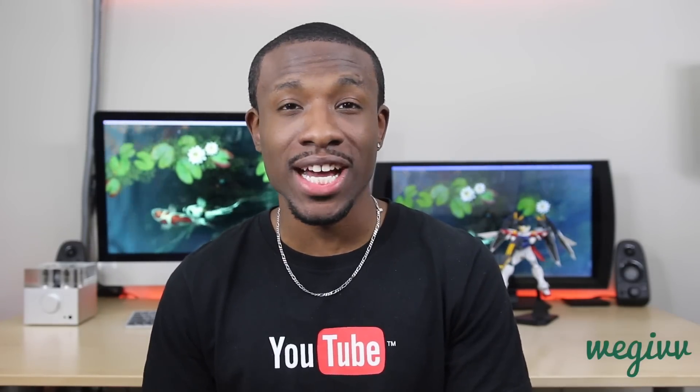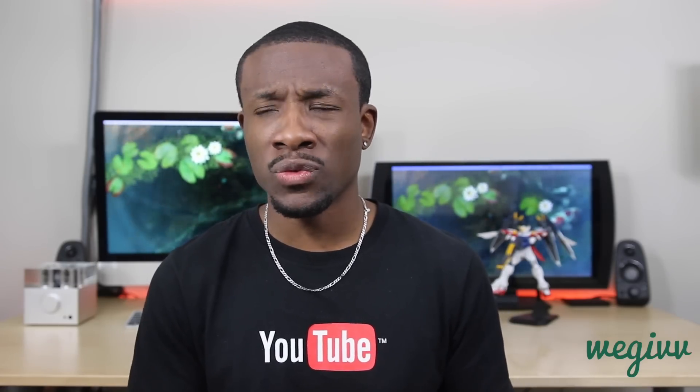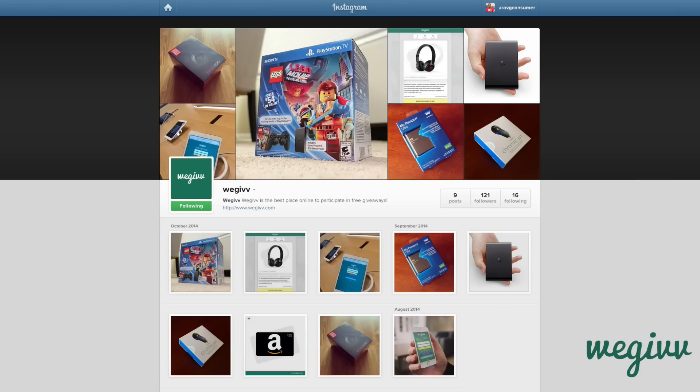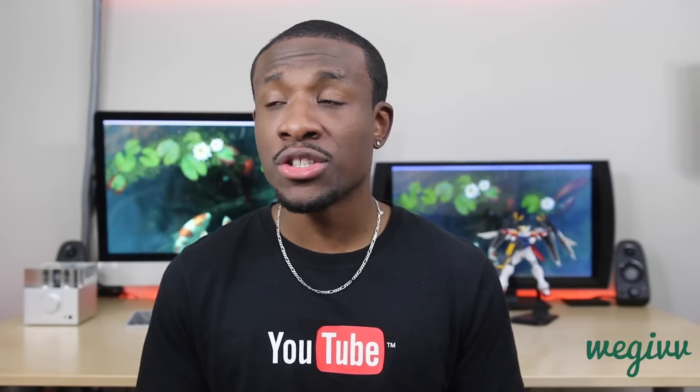That pretty much completes my list. Before you run off, let me tell you about a giveaway going on over at WeGive.com — those guys are giving away a pair of Beats Solo 2 wireless headphones, plus other cool prizes like PlayStation TVs, gift cards, and other Beats headphones. Run over there and let them know your average consumer sent you. And that wraps up this video — hopefully you enjoyed it. Let me know what you think I should have included down below. Be the cool guy that gives it a thumbs up and subscribe to the channel for more content. Until the next video, it's your average consumer — peace.